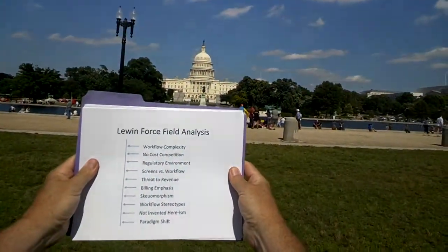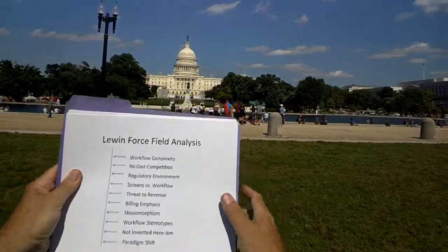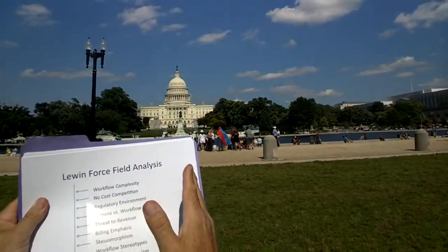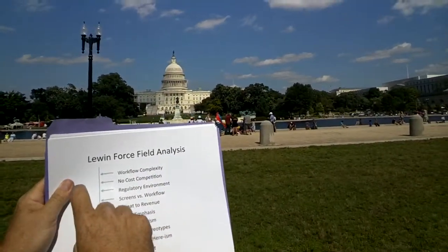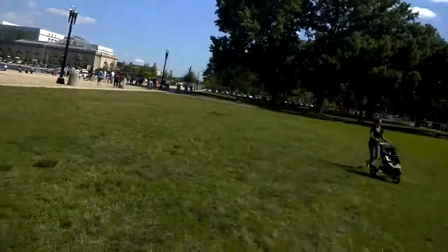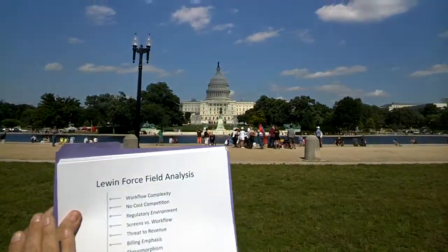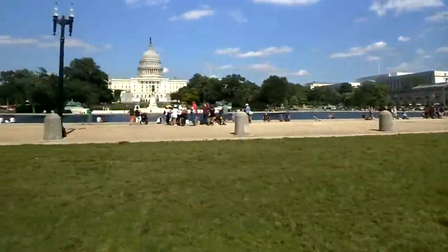Here we have Kurt Lewin's force field analysis. We have those 10 things I just listed — workflow complexity through paradigm shift — and all of them are receding. They are all becoming weaker, so naturally you'd see a shift. The tide is turning. In the animated version of this slide, a big arrow comes in and there's a big question mark — essentially asking: what are the particular strengths of business process management and case management, and how do you build a machine to be like a bulldozer and move that force field? That's what the rest of this presentation is about.